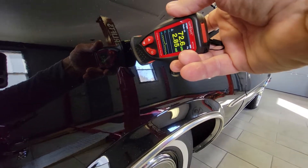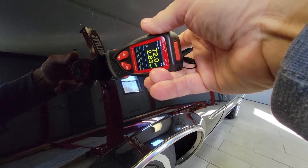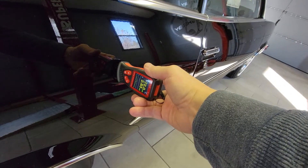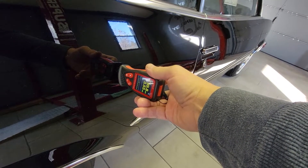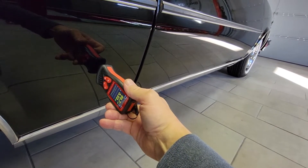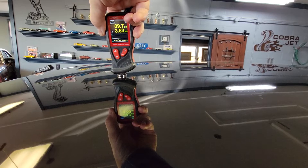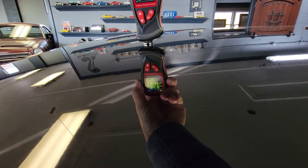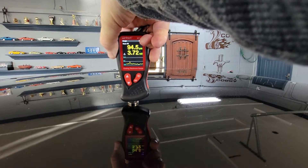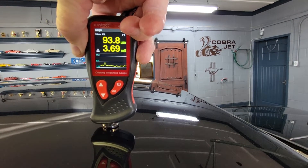Two point eight five mils — I'll take that one more time: two point eight three mils. Okay, that's right. Three point five three mils. Three point five three mils. Let's get on this side of the roof. Three point three five mils. Three point seven two mils. Three point six nine mils.